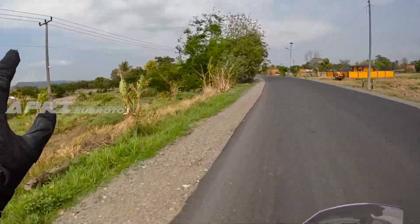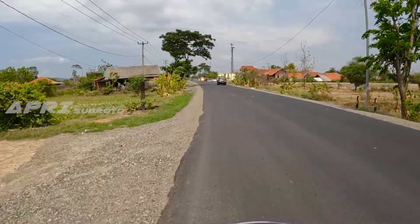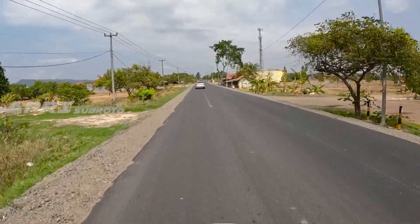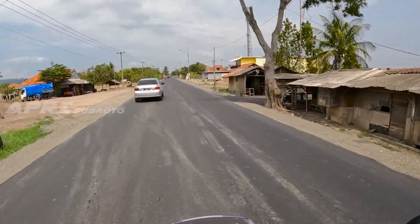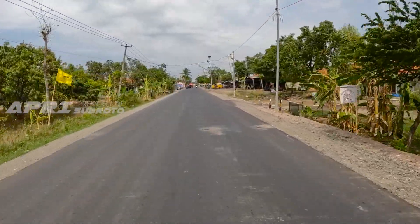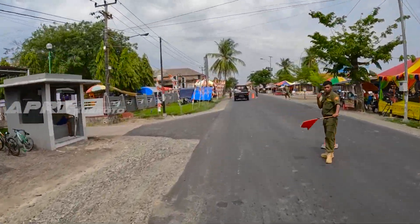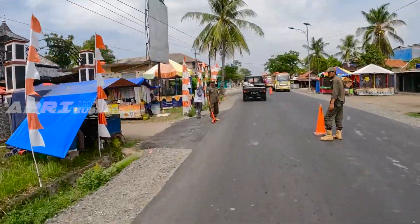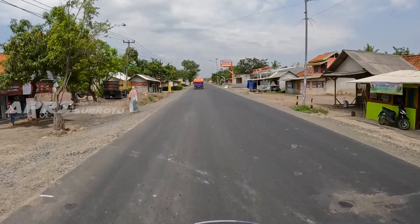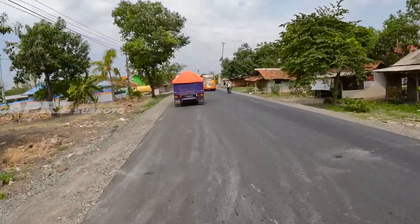Enaknya sore-sore sambil lihat sunset di sebelah sana. Kita sudah sampai Cipuluh - Desa Cipuluh. Sebentar lagi sampai ke perbatasan antara Indramayu dengan Kabupaten Sumedang. Kayaknya ada acara di Desa Cipuluh - ada kantor pemerintahan Desa Cipuluh, ada hiburan, kayaknya sedang ada acara peringatan apa gitu. Di Desa Cipuluh pun kondisi jalannya sudah sangat nyaman rekan-rekan, sudah sangat nyaman sekali.